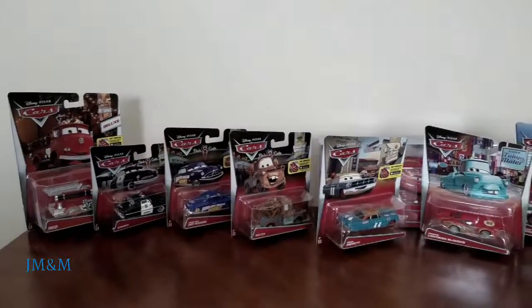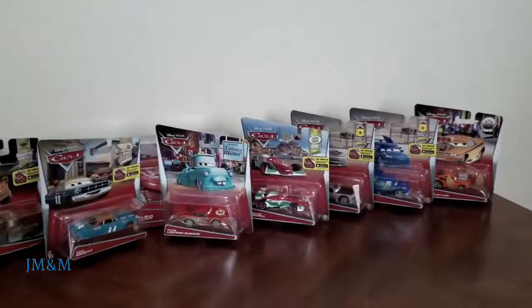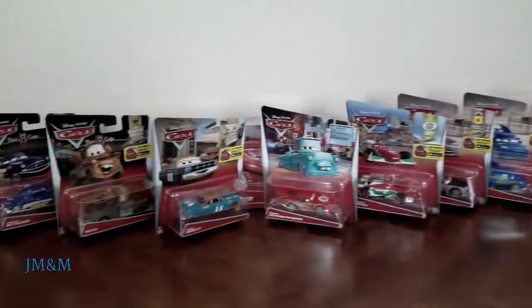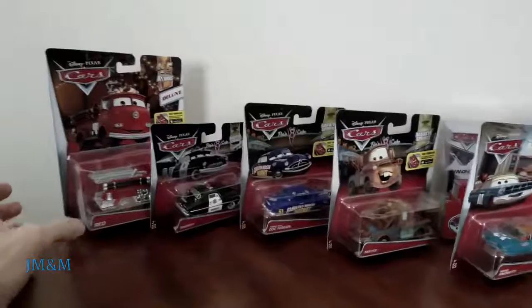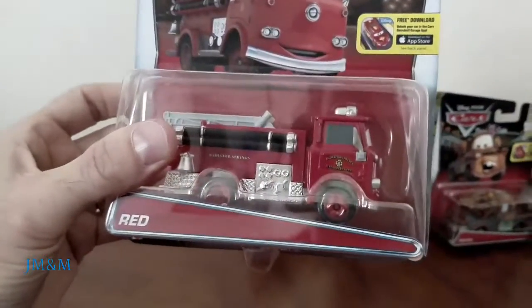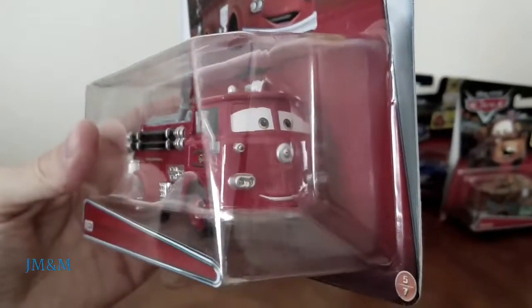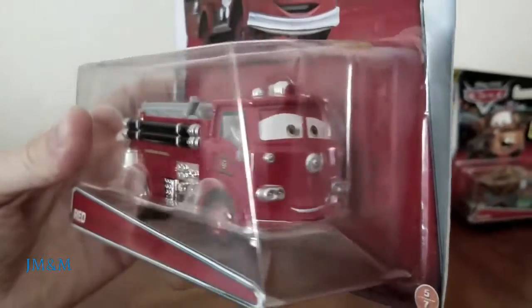Hello everybody, today let's take a look at some Disney Pixar's Cars. First we'll start with Red, the 95 return series. This is a deluxe Red — he's a little bit bigger than the rest. He looks very happy.